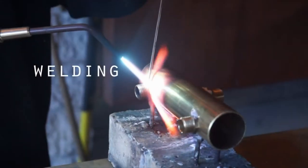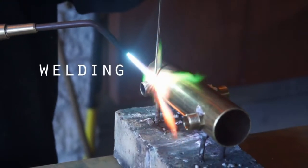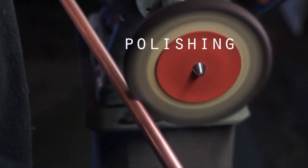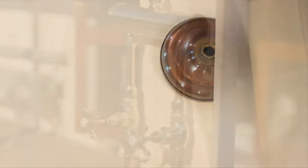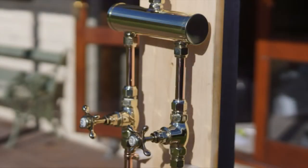Heritage Bathwear showers are available in traditional finishes of chrome and polished or antique copper, and feature our magnificent vintage style shower roses. Our designs are timeless and can be customized to suit your individual preference. Nothing quite compares to the luxury of a traditional rainmaker shower.